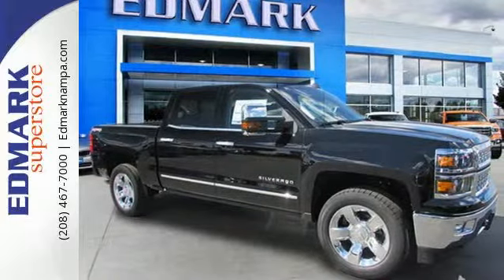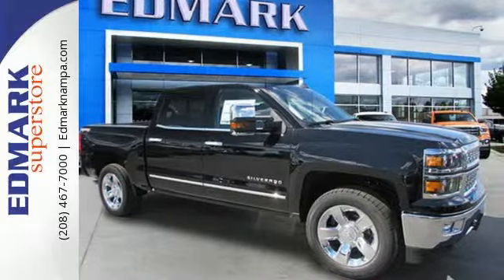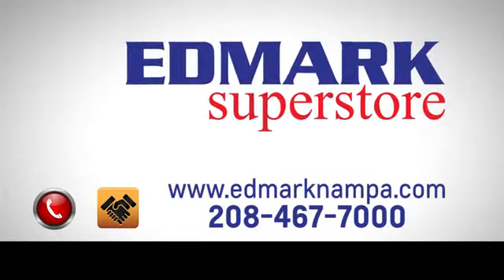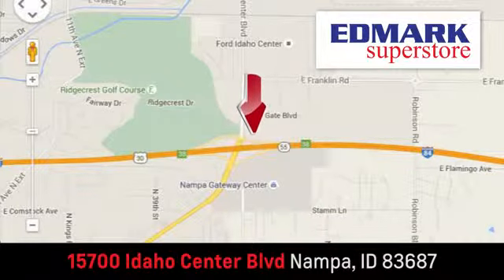Put this pickup to the test. Come in today. Fast, fair, and fun. Give us a call or stop by. We're conveniently located in the Idaho Center Auto Mall.